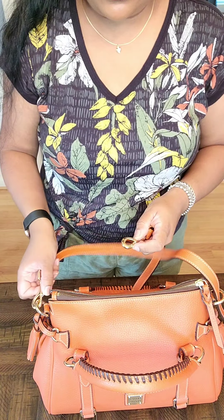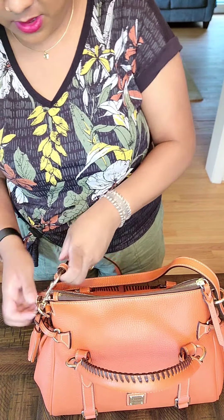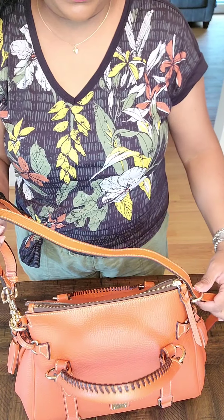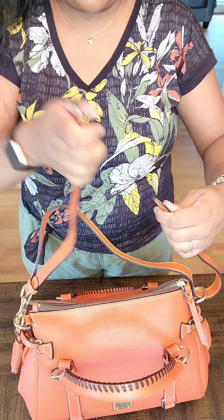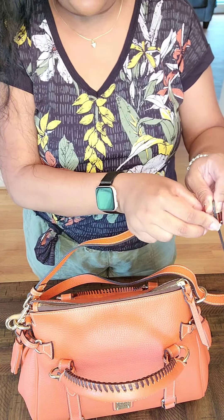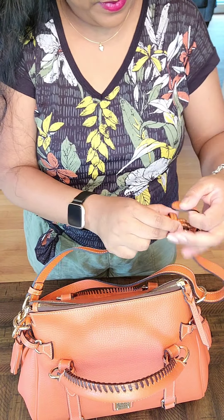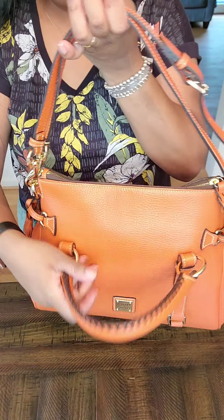So what you do is: you have the one dog clip here, and you put the other dog clip also on this side. Then you loop the strap completely through the other side, fold it over, and because these are swivel hinges, it's super easy — there is no twisting or twirling or anything. And then you have your little shoulder bag strap.